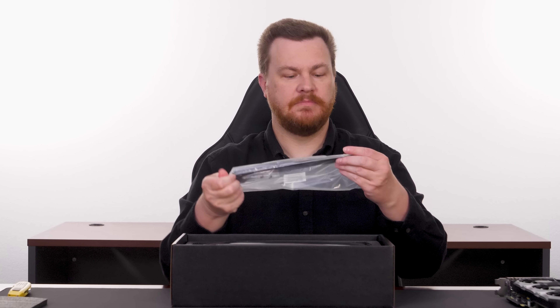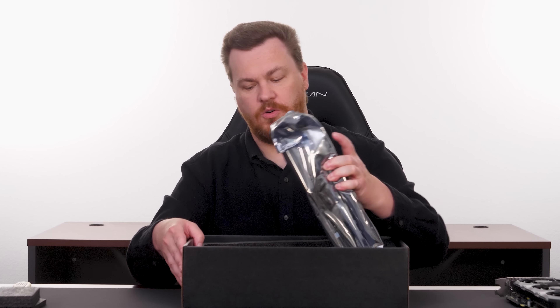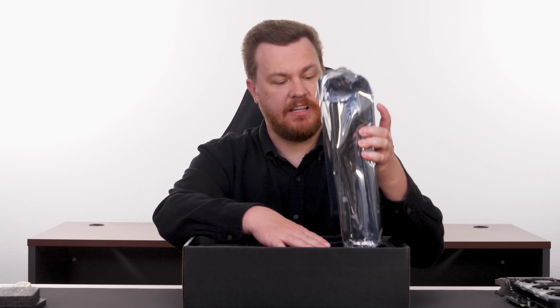That brings us to the big beast: the RTX 4090. This is an MSI Gaming X Trio — the same manufacturer but a different model. Some may say they'd like a direct Gaming X Trio 4090 vs. Gaming X Trio 4070 comparison. However, for people buying a 4070, the Ventus 3X makes a lot of sense because it's smaller, fits into more cases, and has the 8-pin connector instead of the 16-pin. For my own use, I'd also prefer the 8-pin, which is why I went with it.